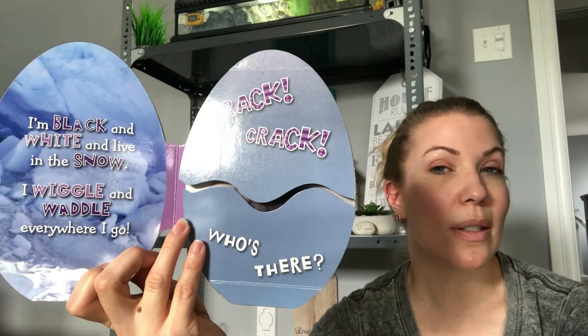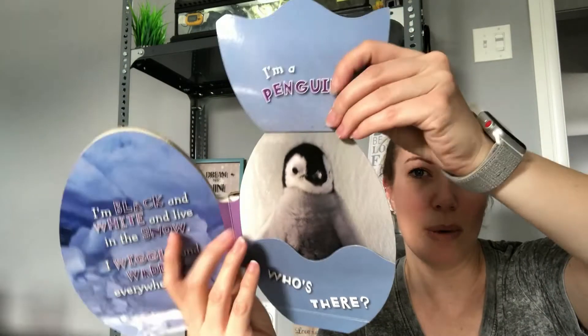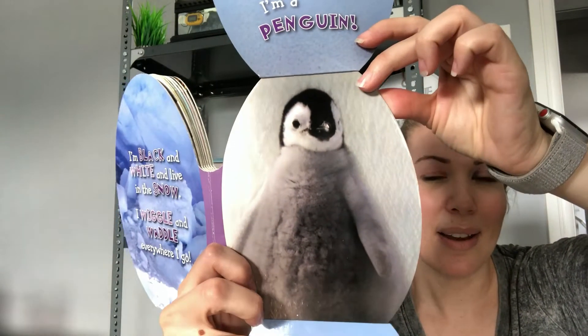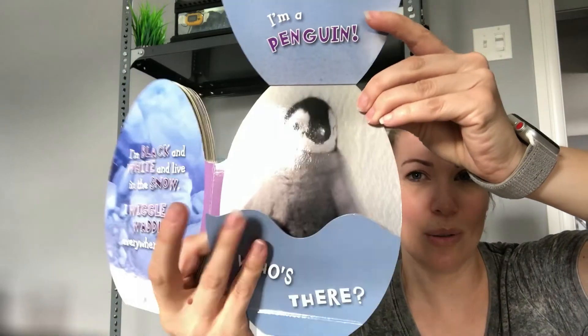I'm black and white and live in the snow. I wiggle and waddle everywhere I go. Black, white, lives in the snow, wiggles and waddles — what waddles? Crack! Crack! Who's there? Oh my goodness — I'm a baby penguin! Did you get penguin? Oh, so cute.